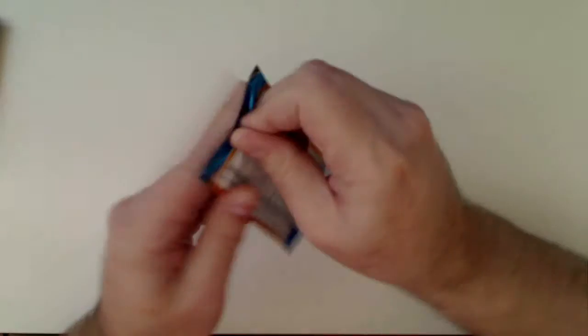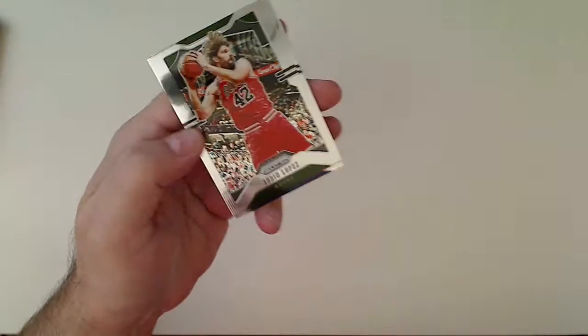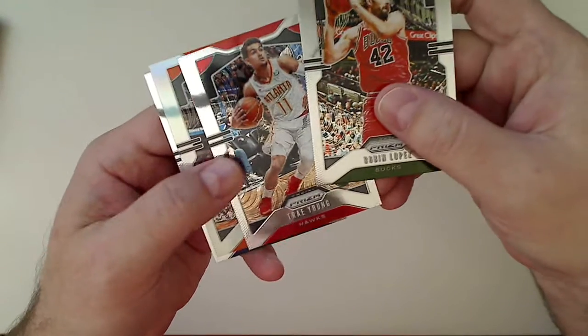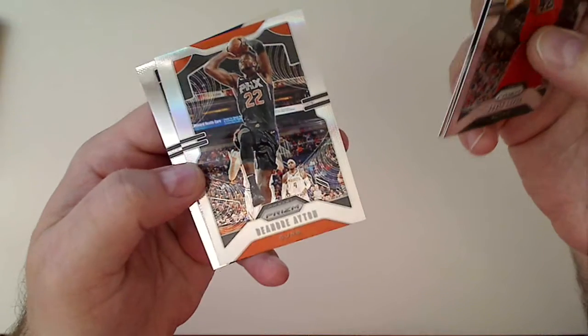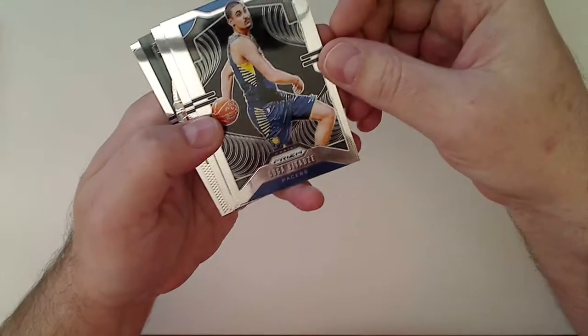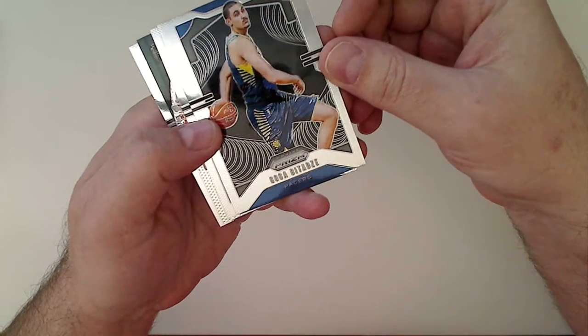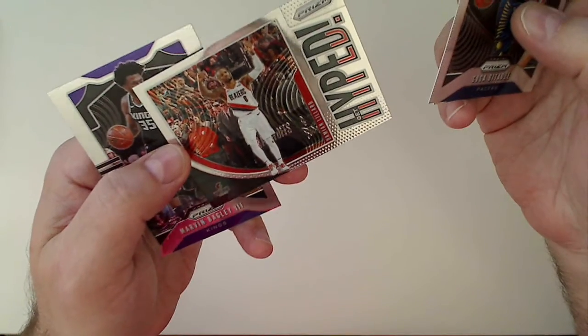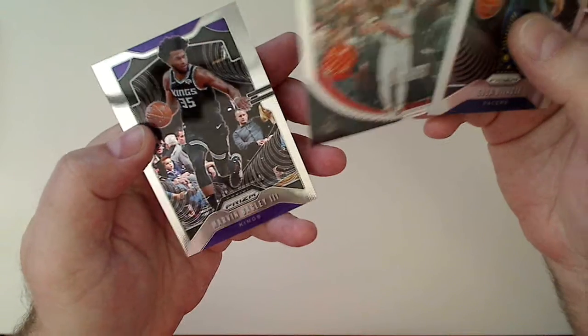This box definitely paid off with the Zion base. Maybe we'll magically get a silver in here still. Robin Lopez — there is a silver in there. Treyon, DeAndre Ayton, silver, and then a Koji. Four packs left and then the pink prism. Got a Goga, Porter Jr., a Hyped Lillard, and a Marvin Bagley.